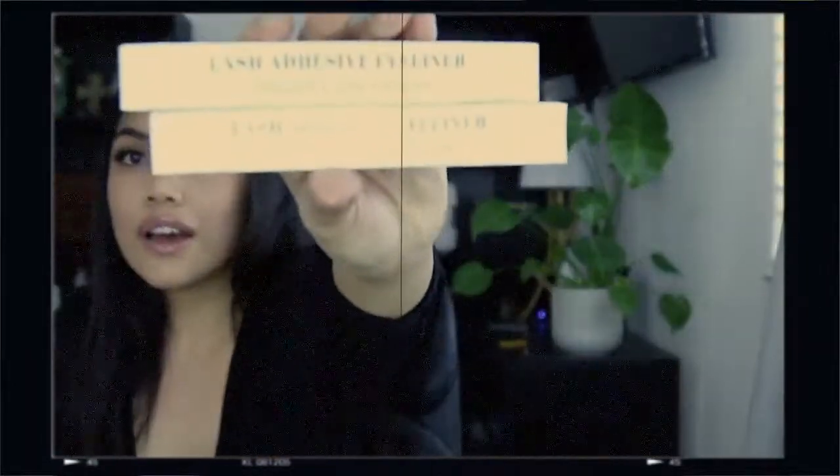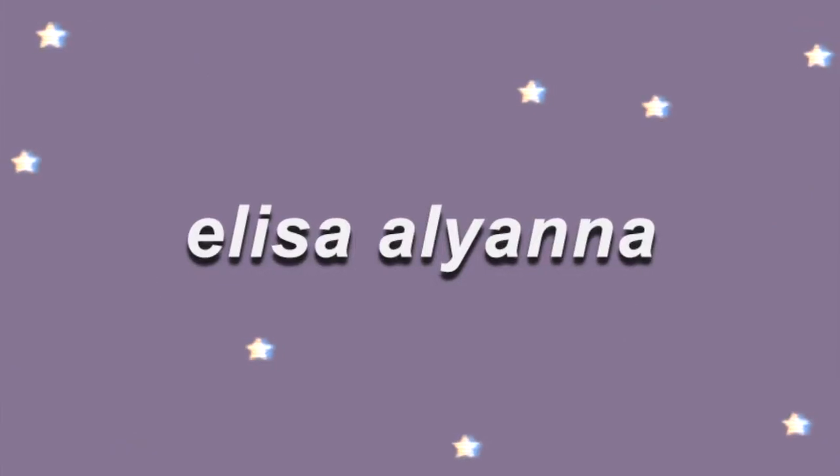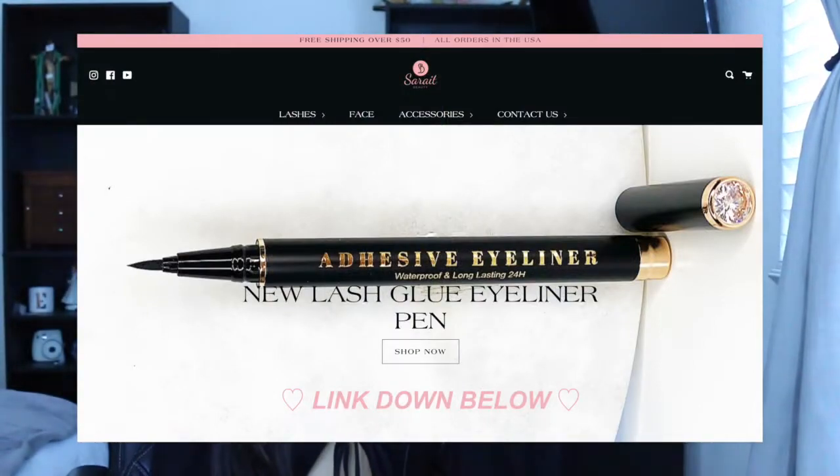A lash adhesive eyeliner — are you kidding?! Hi guys, welcome back to my channel. I'm here to introduce you to this game-changer product. Whenever I do a full face I have to put on falsies, and when I was scrolling on TikTok one day I came across this and I was like, hold the front door — I need that. It is a lash adhesive eyeliner by Sarah It Beauty.